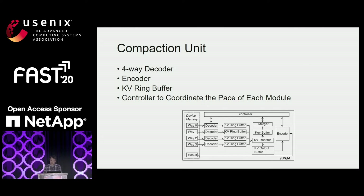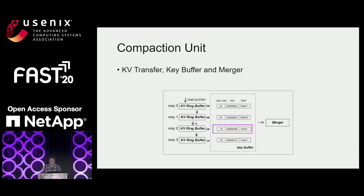The controller module serves as a coordinator in the CU. It manages read and write pointers in the KV ring buffer for the merger and decoder, and signals each module when to start or pause. Only keys are transferred to the key buffer and then to the merger for comparisons. If a key qualifies as output, the KV transfer module transfers the corresponding KV record from the KV ring buffer to the output buffer. The controller gets notified of the comparison results and moves the read pointer forward.